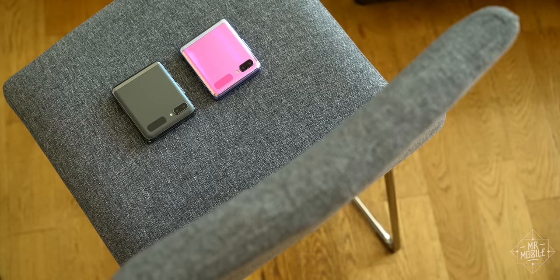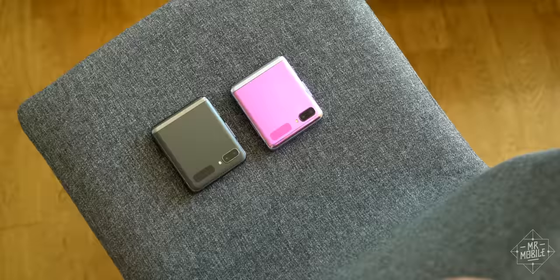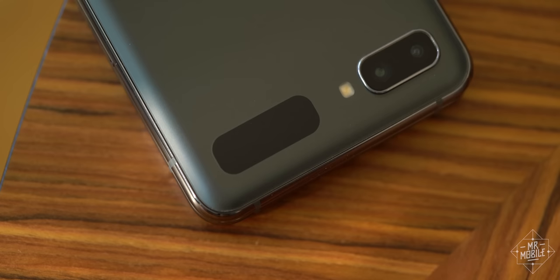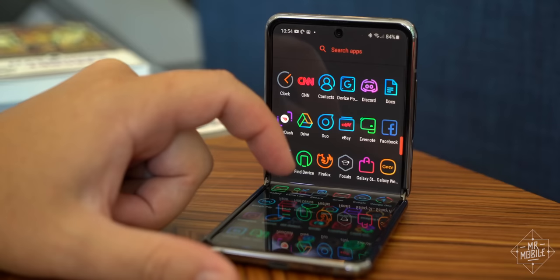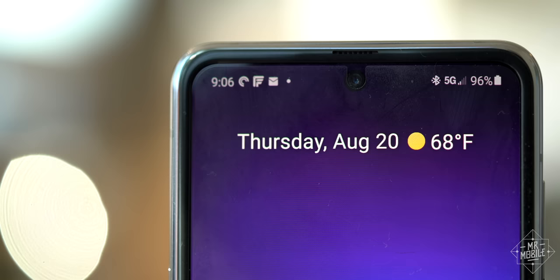On your mark, get set, go. Doesn't get any more definitive than that. That finish even covers the outer display, whose pixels pick up a minor frosted glow as a result. And while the phone's edges maintain their glossy finish, Samsung has gone to the trouble of pulling some of the exterior color onto the inner rails, a nice detail that goes a long way toward minimizing the screen's apparent bezel.